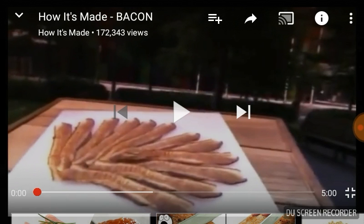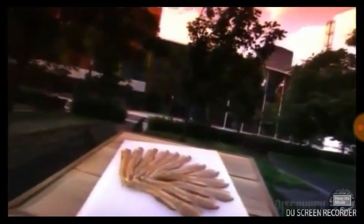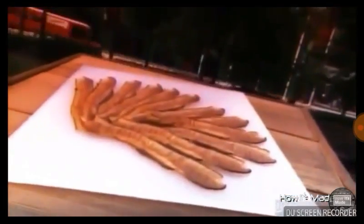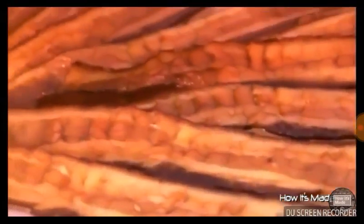Alright, without further ado, let's get into how it's made bacon. When it comes to breakfast, bacon is the order of the day, or at least the side order. Bacon's popularity actually goes back centuries, when people cured and smoked it in their own homes. But today, you simply have to go to the store and bring home the bacon.